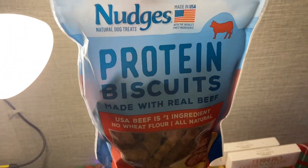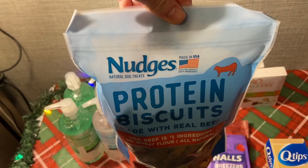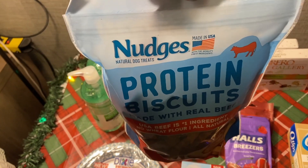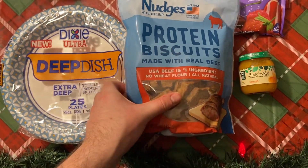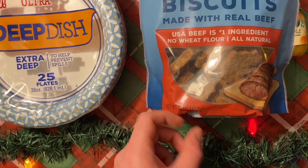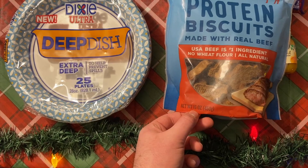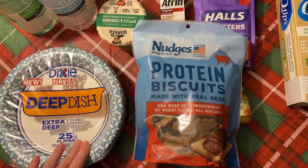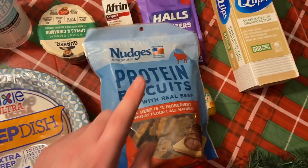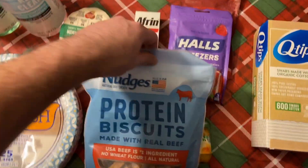The Nudges protein biscuits — a couple people have asked how I'm getting this deal or said the Ibotta doesn't match up. The regular Nudges jerky bites are much more expensive in this size, but you've got to think outside the box. Nudges makes more than jerky — they make these protein biscuits, which are still a dog treat. These are 16 ounces, which qualifies for the coupon and the Ibotta rebate since it says 12 ounces or more. The small bags of jerky are not valid. Make sure you're getting the protein biscuits. At $4.83, with a $1.50-off coupon from 10/25 RetailMeNot, $1.50 Ibotta, and about $2.30 Shopkick, it's free plus a $0.47 money maker.